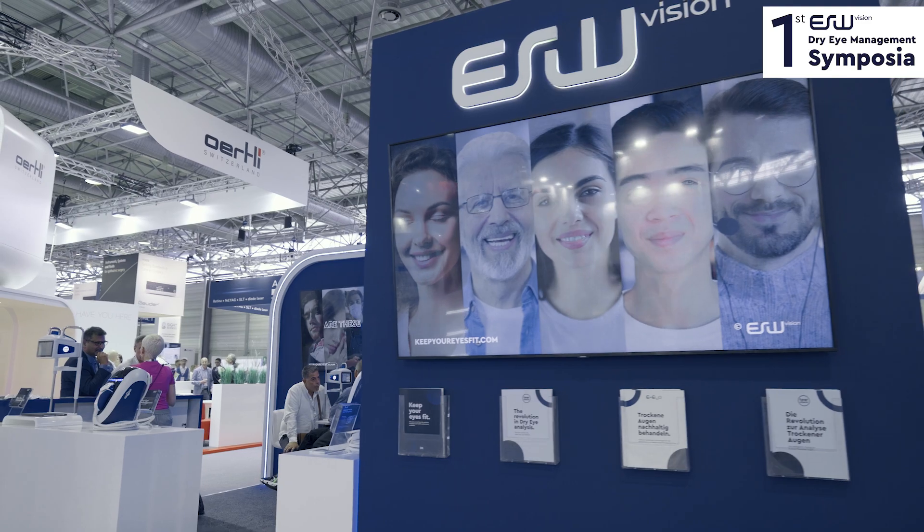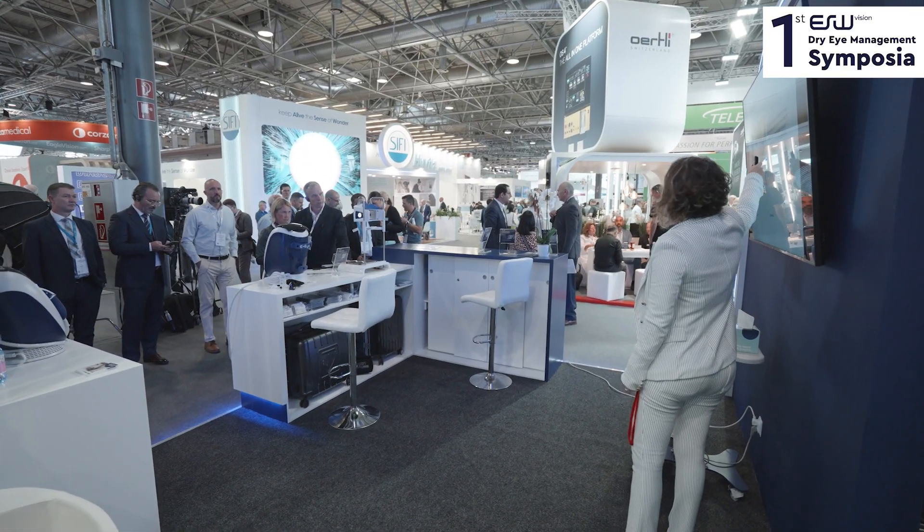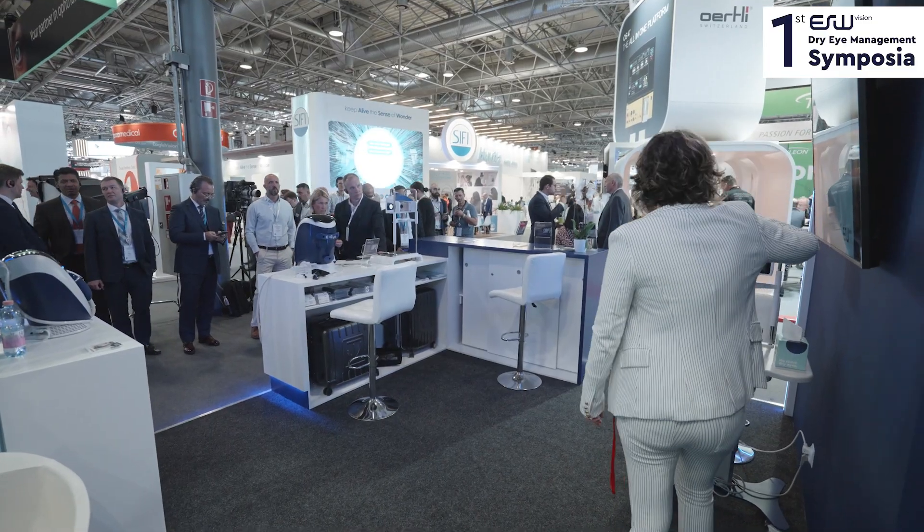I think the risk factors for dry eye disease are our modern lifestyle, which includes excessive screen time, poor nutrition, we live in polluted cities — the air pollution and other conditions of the environment, the use of cosmetics around the eyelid, and of course ocular surgeries, especially cataract and refractive surgeries.